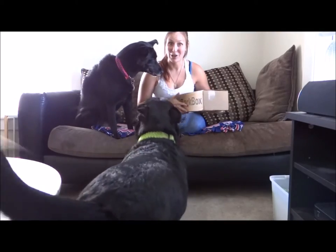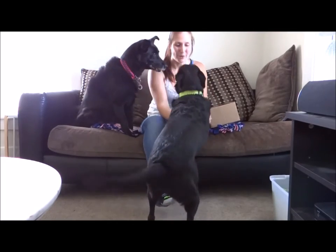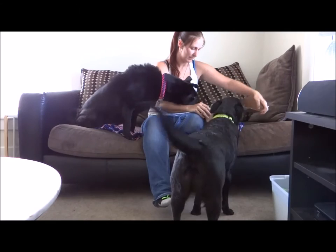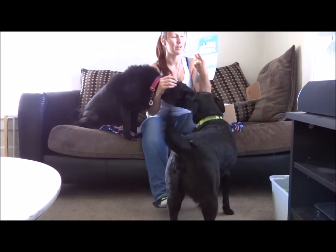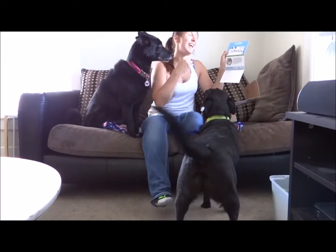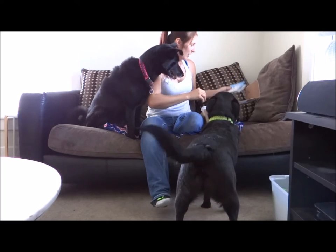We're going to go ahead and get this started because someone's really excited. Let's see what we got. The BarkBox comes with a little pamphlet to give you information on what's in the box, and if you want to reorder, there's order codes and prices on it. So let's hop into it.